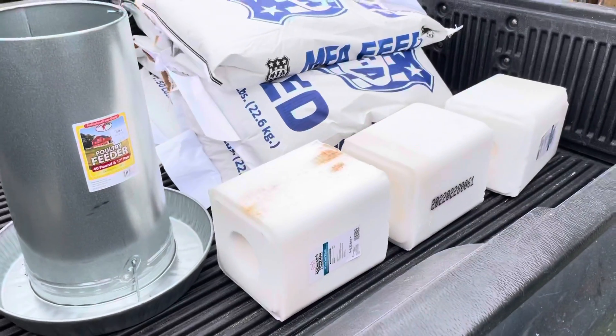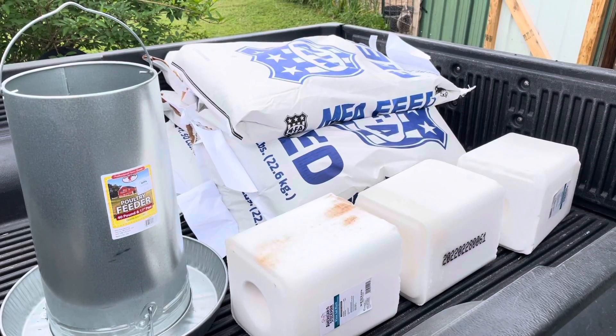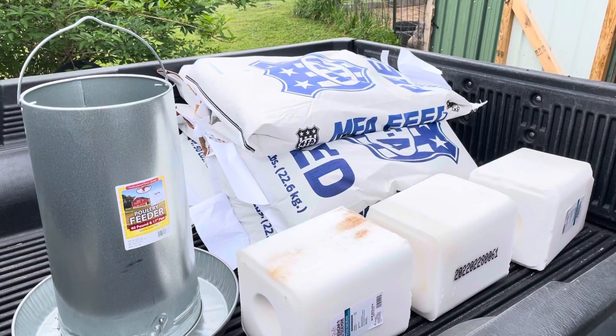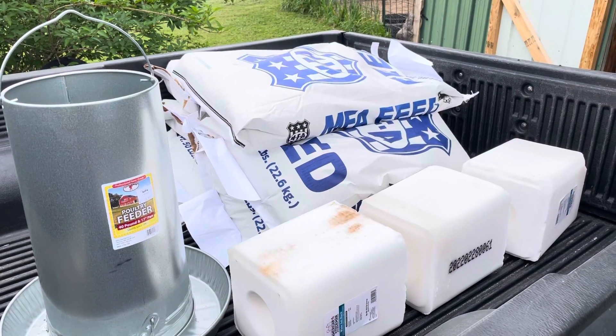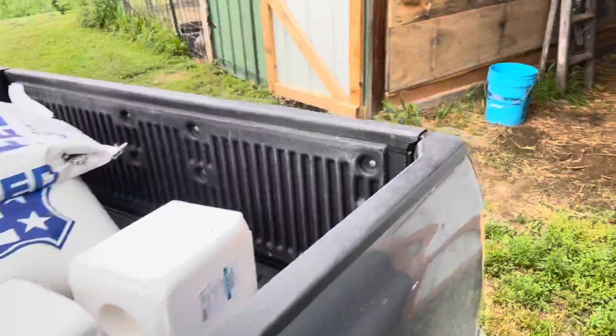Got three salt blocks for the local deer, three bags of chicken layer pellets, and three bags of chicken scratch. Stocking up so I don't have to buy feed again for a while.